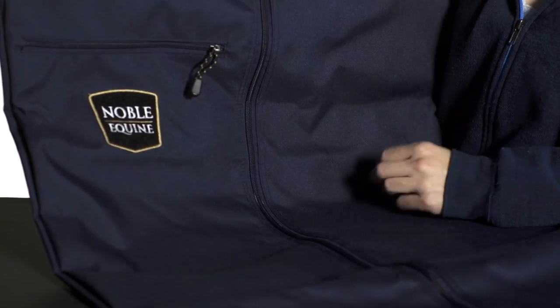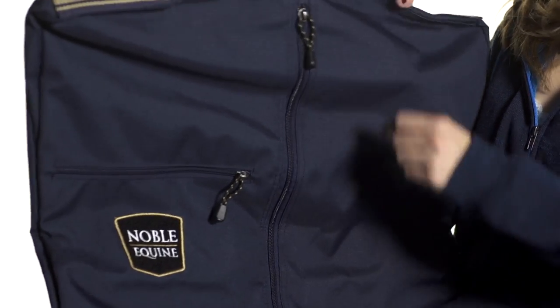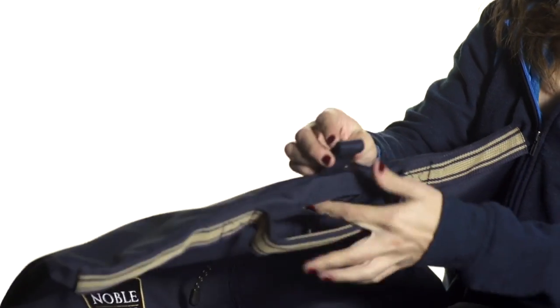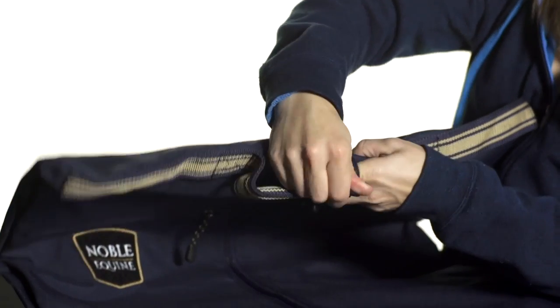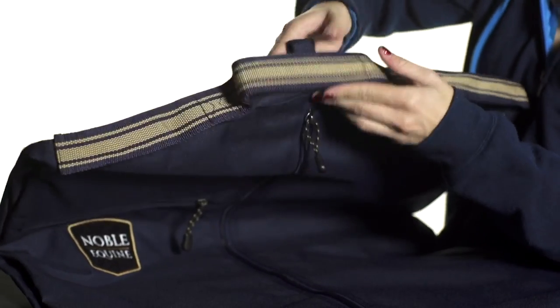This is the garment bag, also made out of the same 600 denier weather resistant material. What I love about this garment bag is that it's got a space for your hangers up here, but it also contains this snap so that you can wrap it around your hangers and keep them in place so they're going to stay really organized.